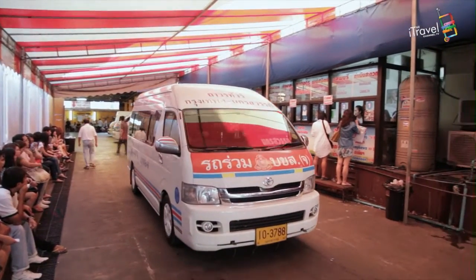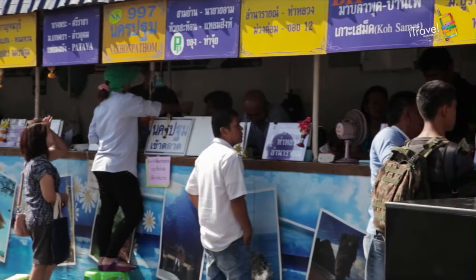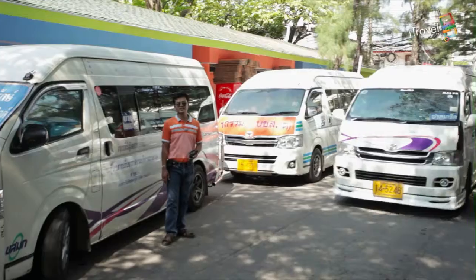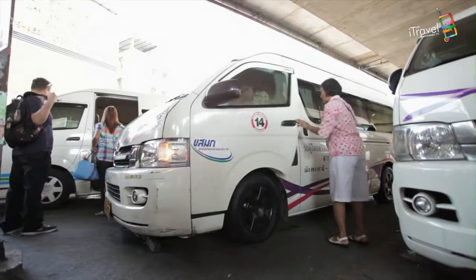Finding the right minivan can be challenging at the best of times because the signs are usually written in Thai. But just mention your destination to the nearest wandering minivan man and they'll hustle you off to the right vehicle in a jiffy.